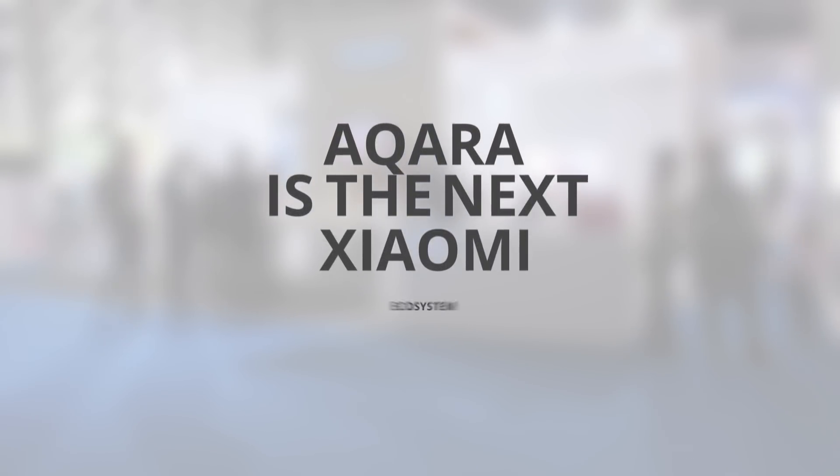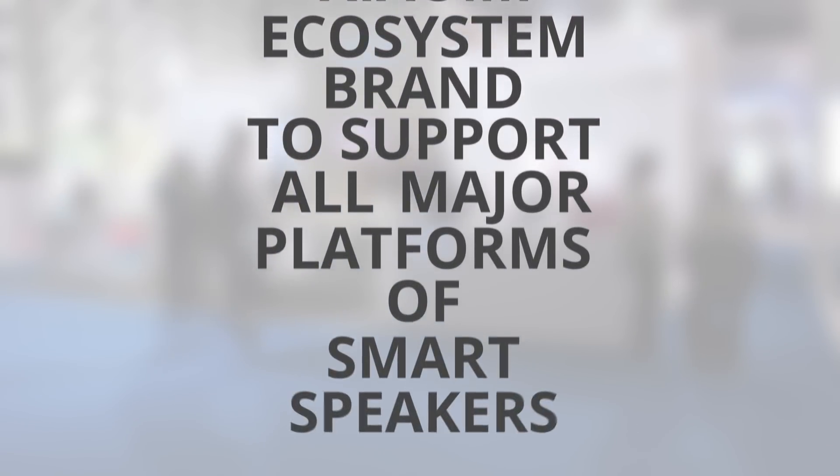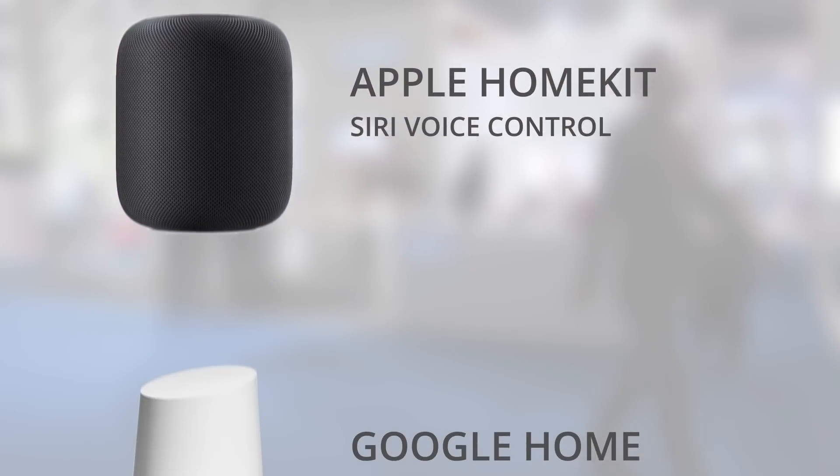But Lumi and Acara are gonna make some really big moves this year. Acara is the next Xiaomi ecosystem company to embrace all major platforms of smart speakers over the next year to come, including Amazon Alexa, Apple HomeKit, and eventually possibly even Google Home.